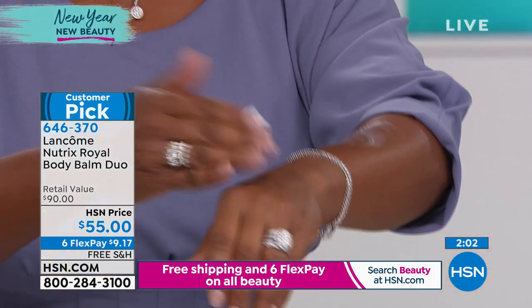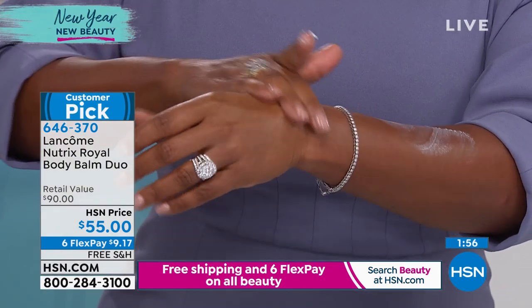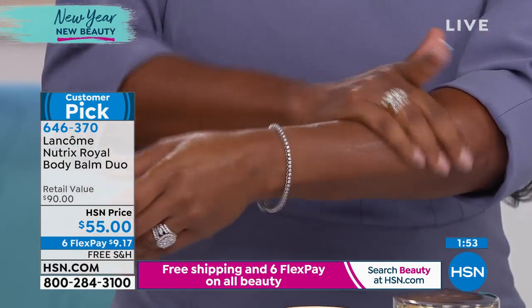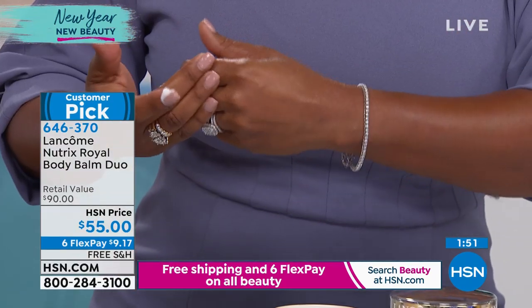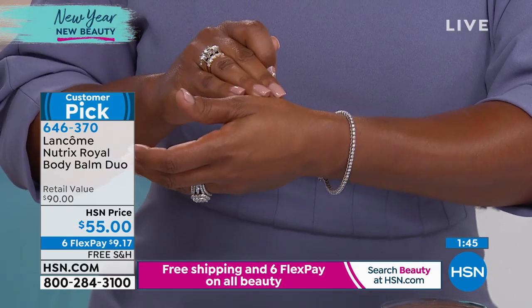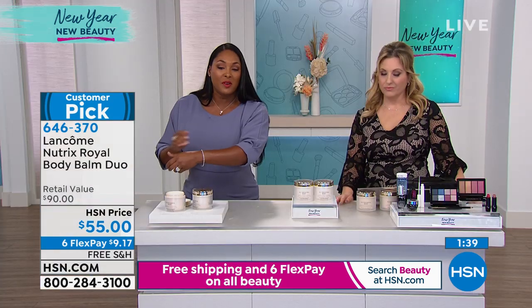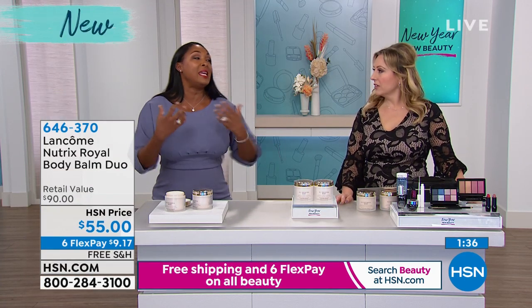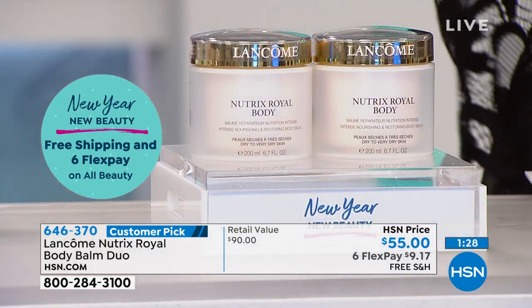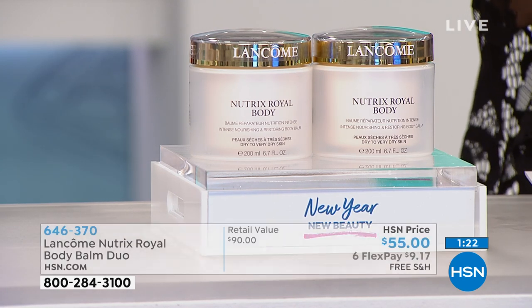This is actually my favorite — I use it and it's in my bag right now. You might see me rubbing this on my legs in a minute. Look at that hydration — how smooth, soft, and silky the skin looks. This is different than a traditional lotion; it's all about 24 hours of hydration through royal jelly and shea butter, which lock in moisture so you don't have that dry, cracked, irritated skin. There are also chestnut peptides — all high-end luxury ingredients.